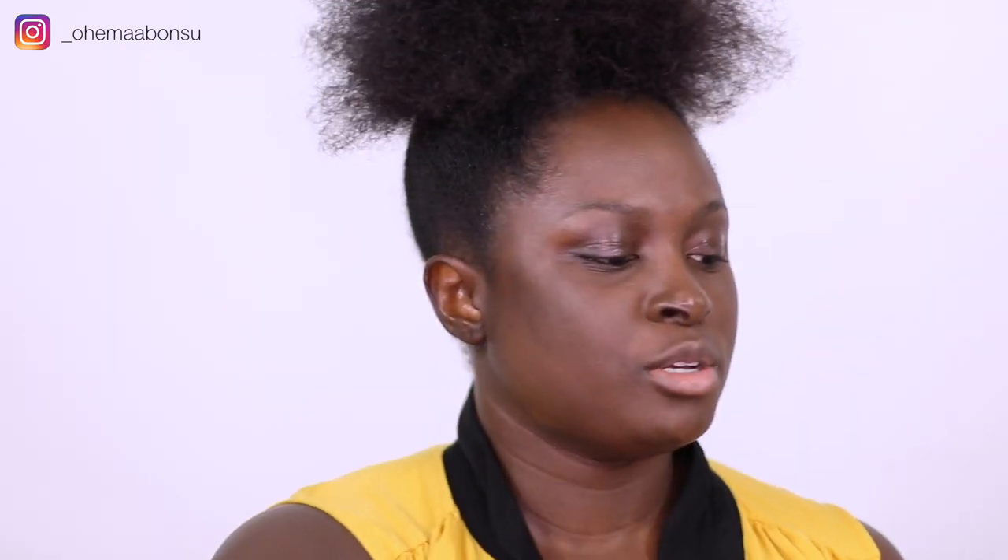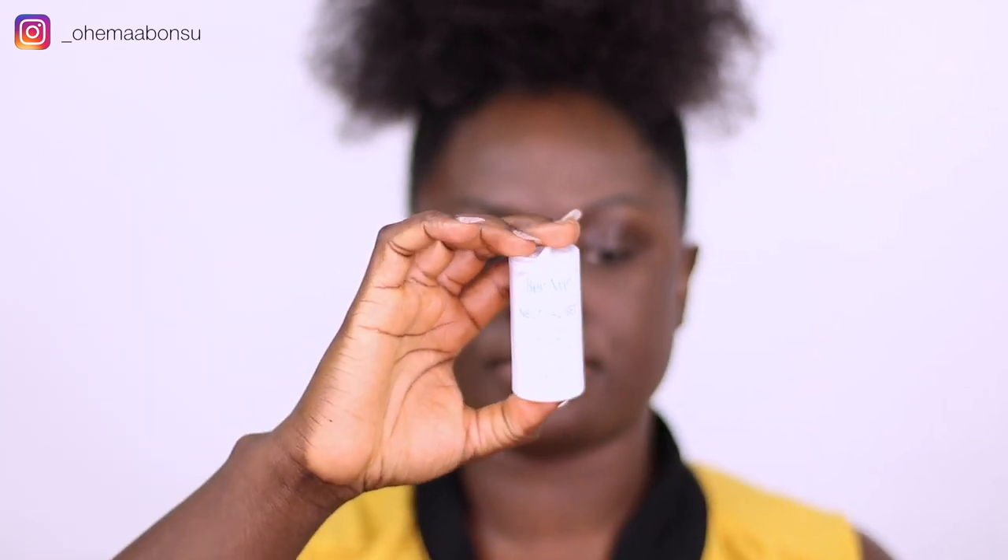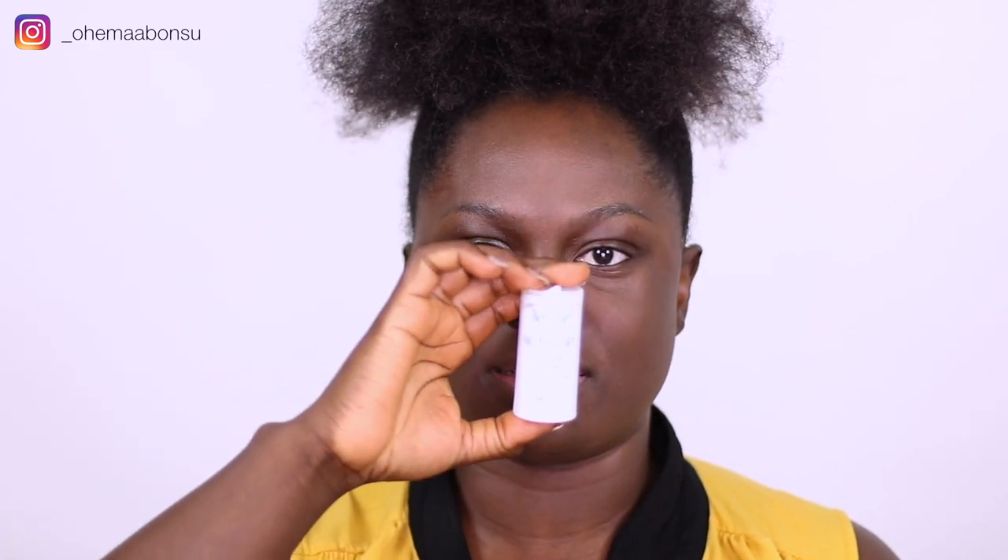Okay, so these are all the powders I got. In the Ben Nye range, I did not get the fair powder and the super white powder because obviously there is nothing those two powders can do for me. What I got was the colorless powder, which is a neutral set — it's a white powder but it says it's a neutral color powder, so I'll try this out too.